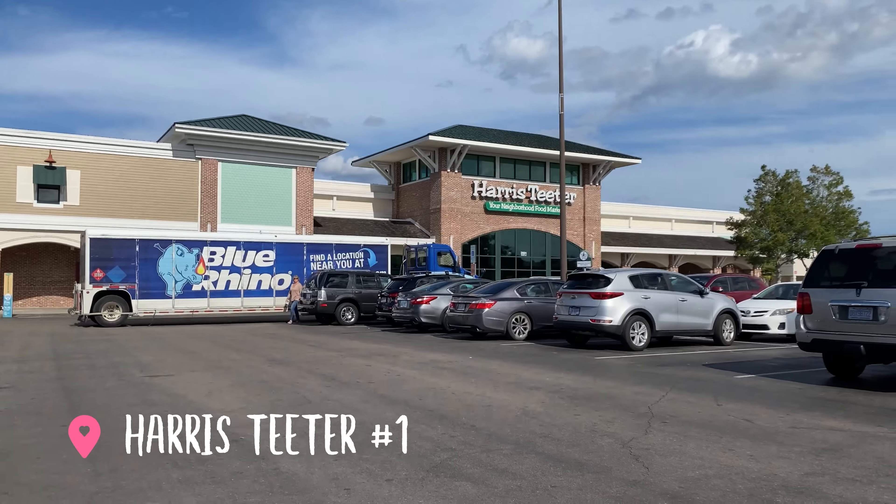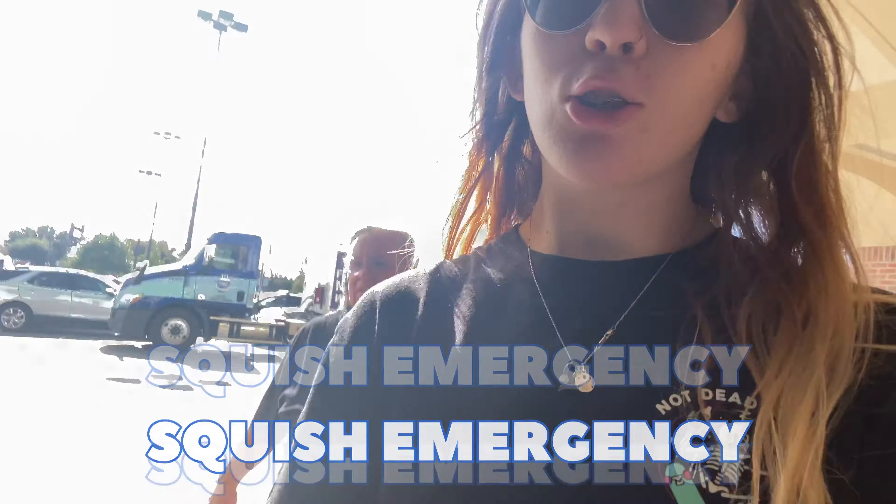Alright y'all, we have made it to Harris Teeter, the Kroger affiliate. Are you excited? Oh yeah. Come on, this is an emergency. Squish alert, squish emergency. Look at her back there y'all, you can't even see her. She is trailing.